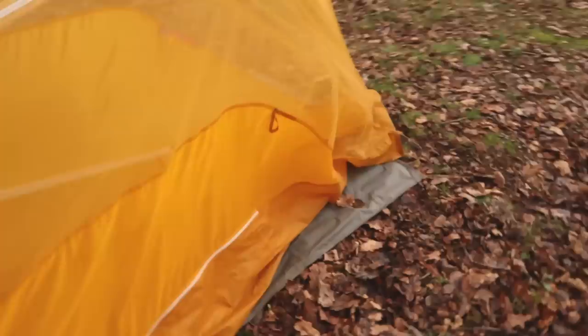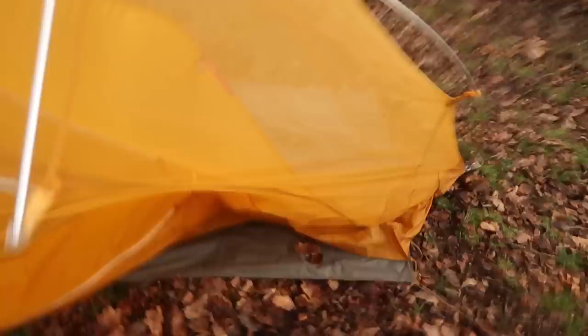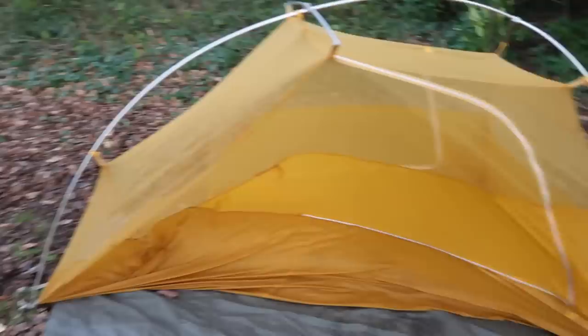On the Big Agnes website it claims that this tent is freestanding. In practice, when it stands free, you lose the corners where your feet are supposed to be because they just cave in, and then the slightest bit of wind sends your tent flying. I would not say this was freestanding — I would say it was semi-freestanding.